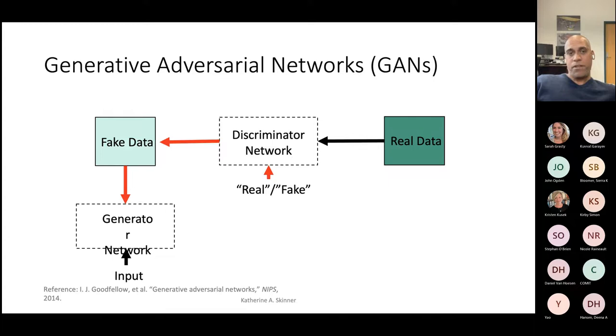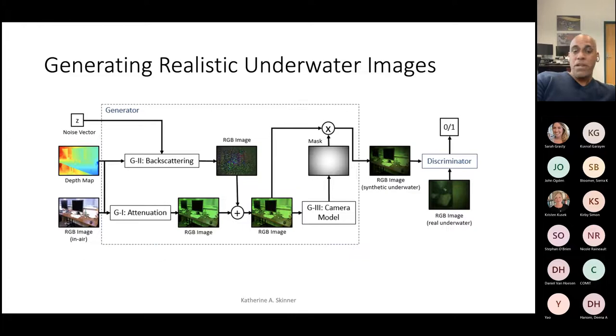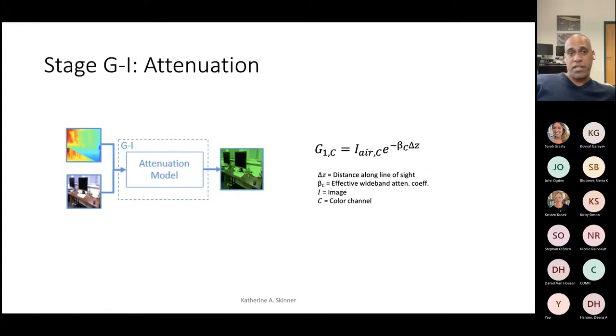In the context of underwater imagery, we really want a generator network that can produce realistic underwater data. We use in-air RGB images and also depth maps — easier to gather in air using time-of-flight or RGB-D cameras — along with the physics we know from the underwater domain: backscattering, attenuation, the camera model, and so on. We produce synthetic images that look like they were taken underwater. We train the discriminator against real underwater images from the current deployment domain, without needing to label those images — just gathering real underwater samples to learn the specific physics coefficients.